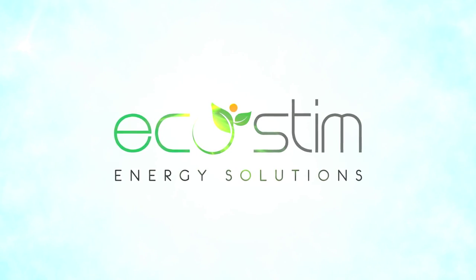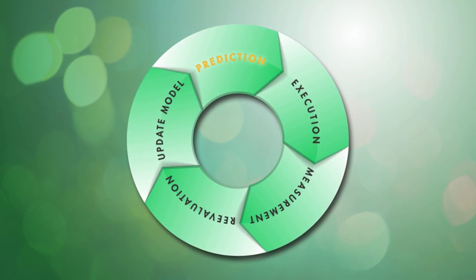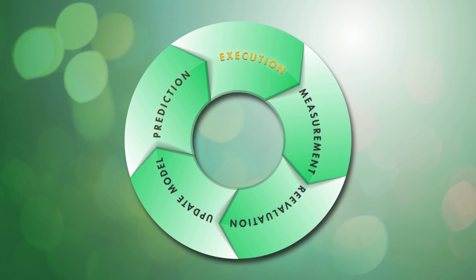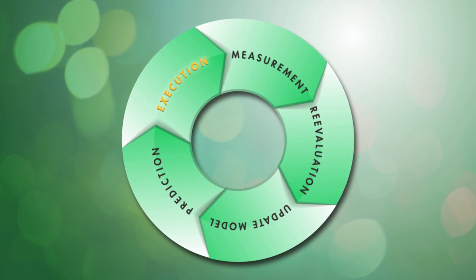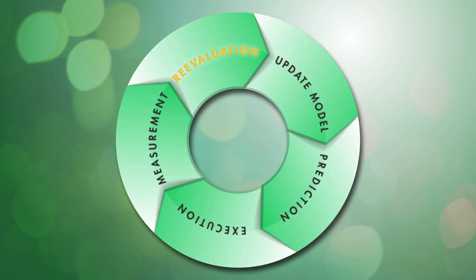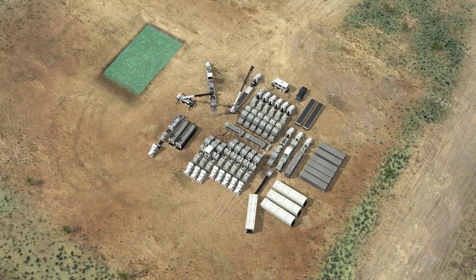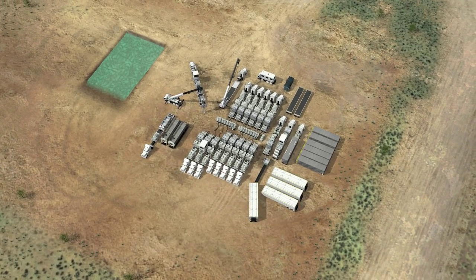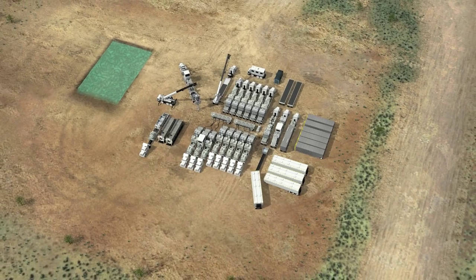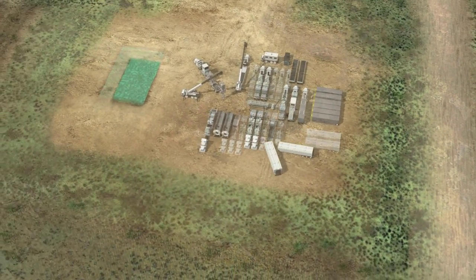At EcoStim, we strive to provide our customers with a unique field management system that enables them to develop conventional and unconventional reservoirs more efficiently for a better return on their investment. In today's unconventional oil and gas plays, operators are stimulating more zones and as a result are using more horsepower, more trucks, and more water. At EcoStim, we believe there's a better way.